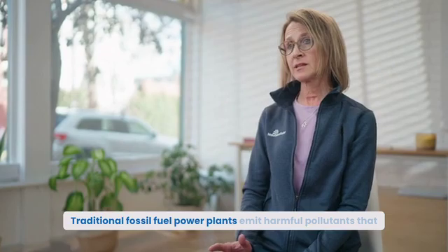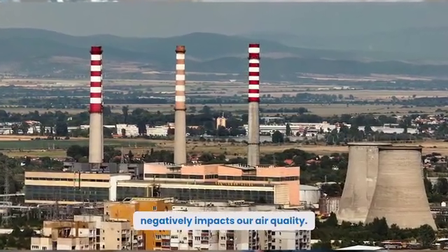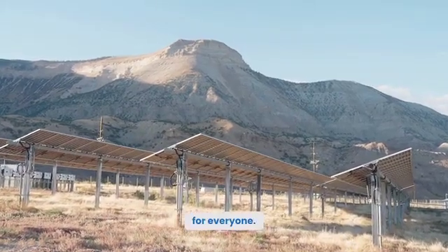Traditional fossil fuel power plants emit harmful pollutants that negatively impact our air quality. Solar energy production produces no emissions, which means it can help improve air quality for everyone.